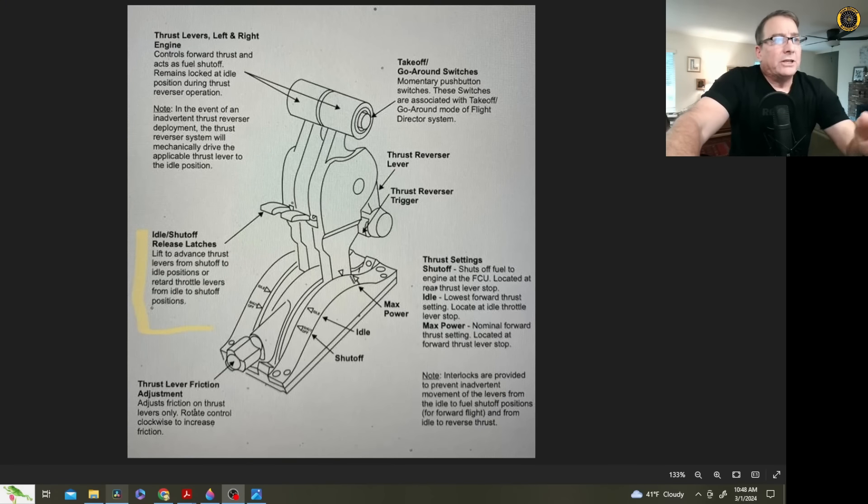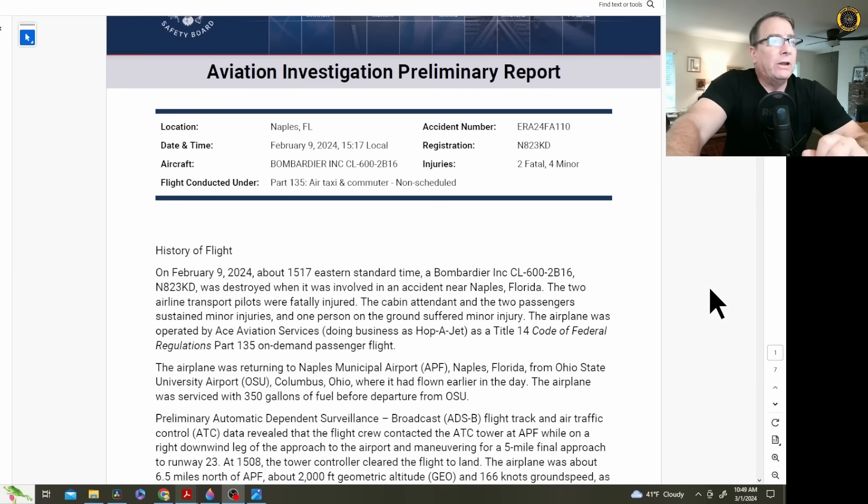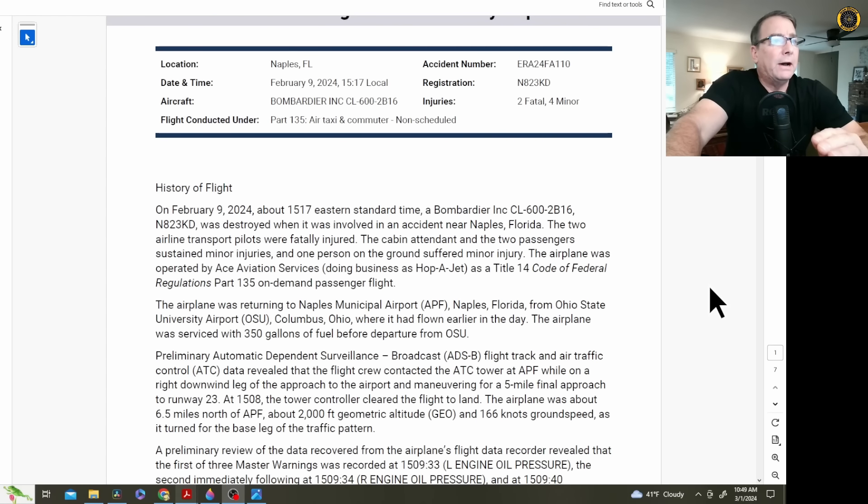It looks like investigators are beginning to focus on the possibility of contaminated fuel. The other possibility, which has not been ruled out yet, is an inadvertent engine shutdown. This accident happened back on February 9th. The two pilots were killed and miraculously the three people in the back of the airplane survived.